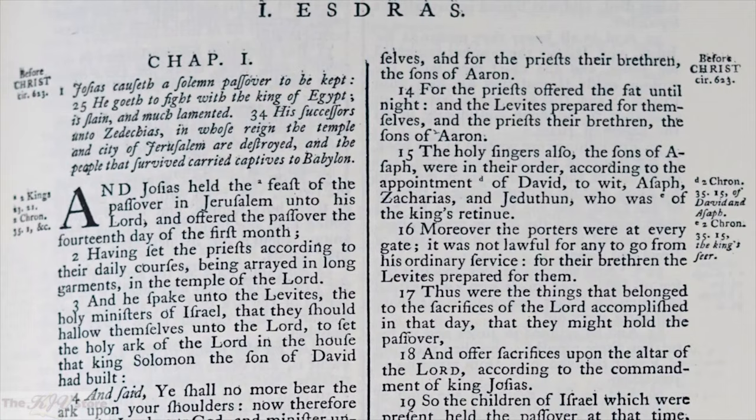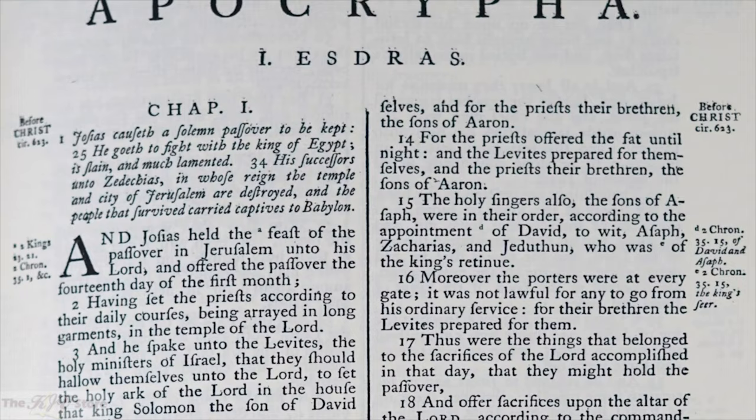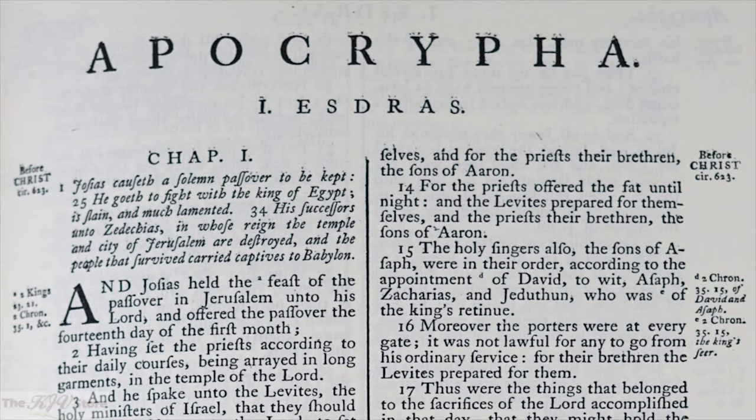What you may notice that is different from your King James Bible of today is that the 1769 included the 14 intertestamental books called Apocrypha, which King James insisted on including in his 1611 edition and which were in nearly all Bibles up until the 1880s.